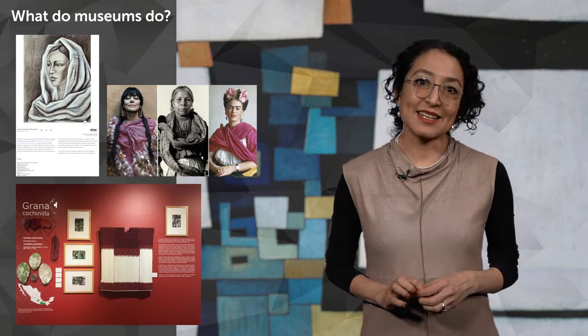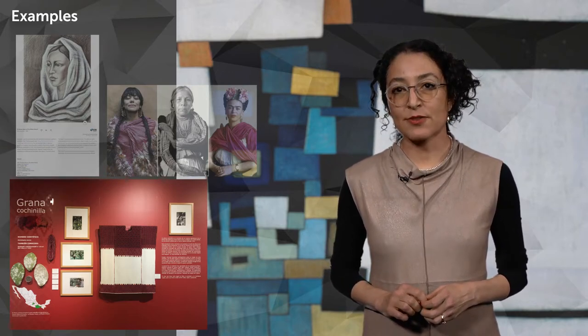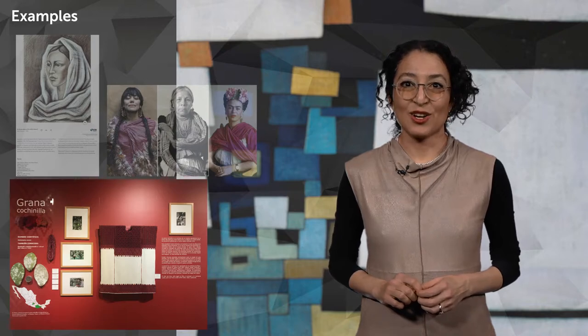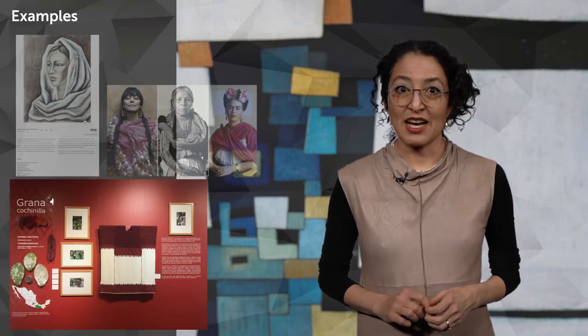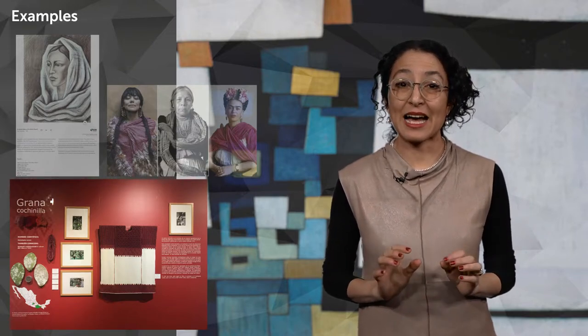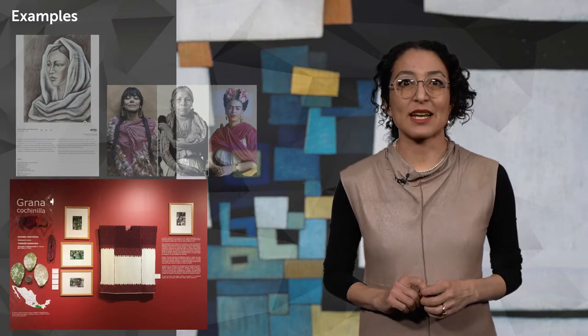Let's take the example of an exhibition about rebozos. The museum is able to transform the textile, photographs, plants, insects, color thread and research, as well as wood boards and paint, into an extraordinary panel explaining how a color is made. Such transformations create value.